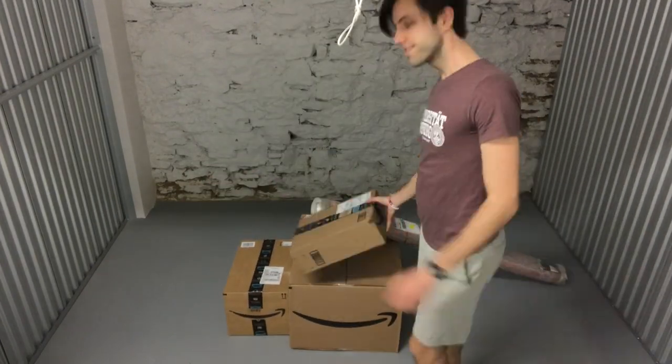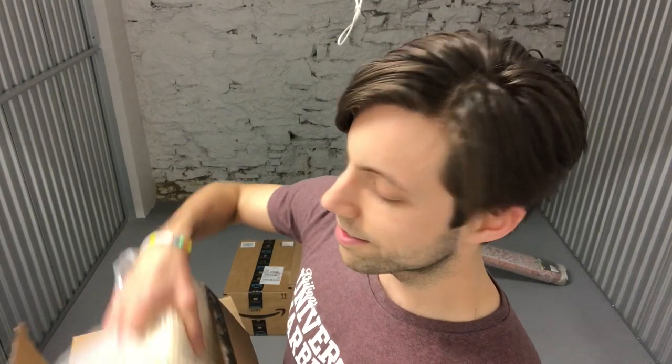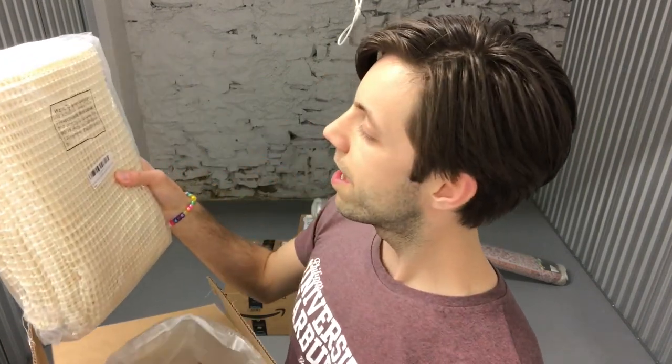And now, present time — presents that I purchased for myself. I treat myself too well. Let's just start ripping into these. I don't even need scissors or anything. Just tear right into it like an animal. I am an animal, I guess. The first piece of the puzzle — I have a non-slip area rug pad.